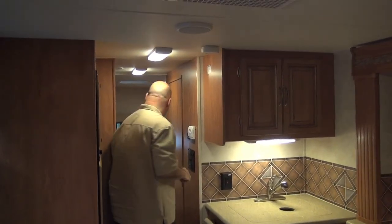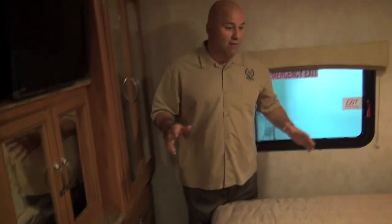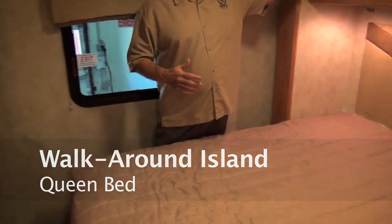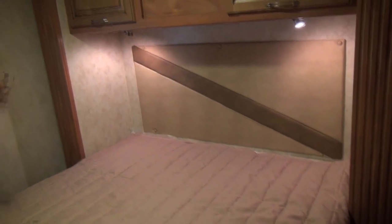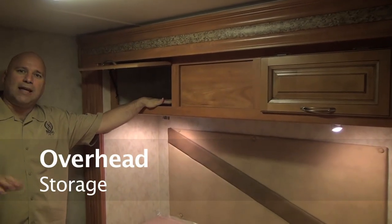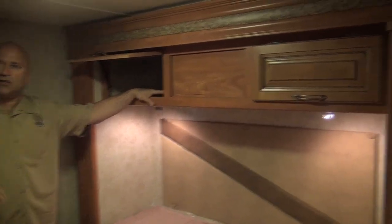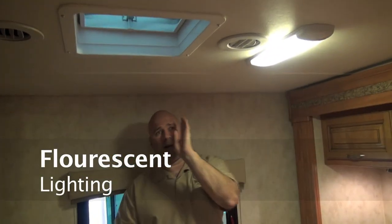Moving back to the bedroom, you have a walk-around island queen bed with a slide-out room. The top of the slide-out room moves in and out while the base of the bed stays stationary — that's important because your fresh water tank is underneath the bed, keeping it insulated and heated in cold weather. You also have nice overhead storage for pillows, blankets, and clothes. We have a decorative slide-out fascia interior package, and fluorescent lighting throughout the unit for bright light wherever needed. At Nexus, we build it to your liking, so the lighting package is something you can customize.